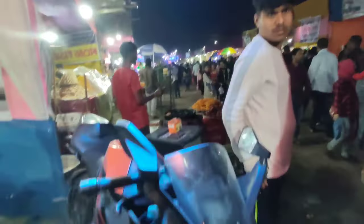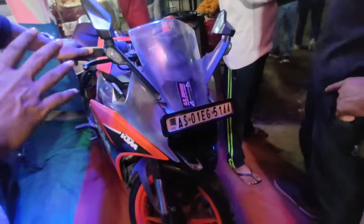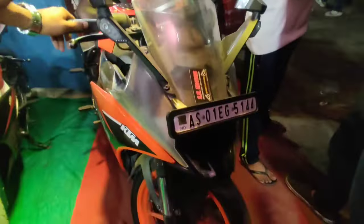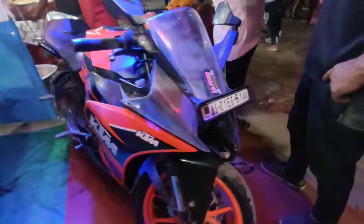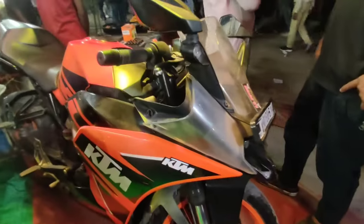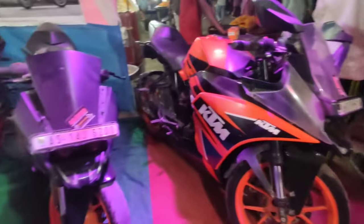Hello everyone, my name is KTM RC 2021 model. The price is $1,000,000. The price is $100,000. So you buy $100,000.